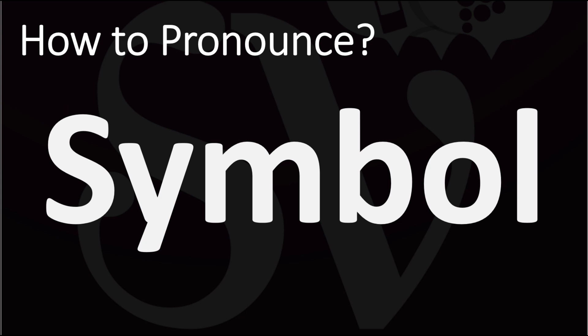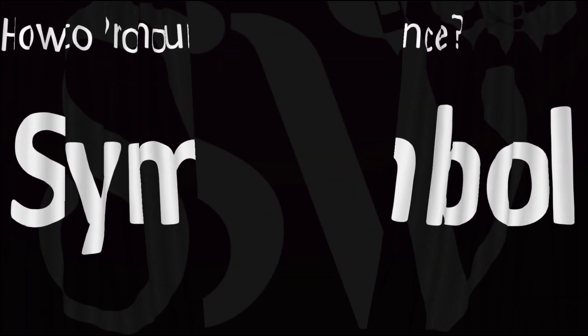How do you say it? Symbol. You don't want to stress on that first syllable. Both British and American pronunciations are similar here as symbol, symbol, and now you know.